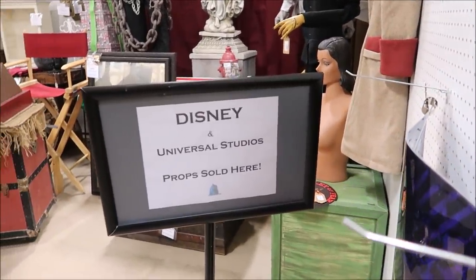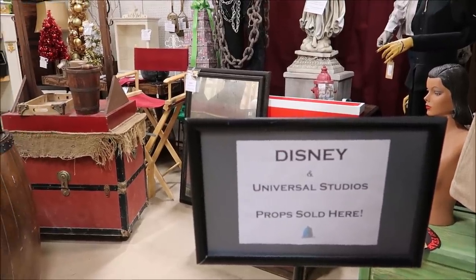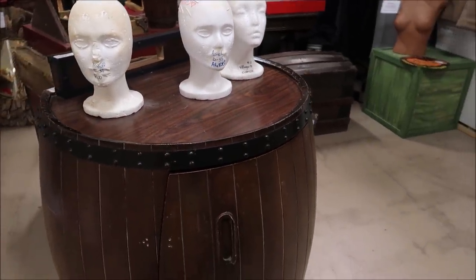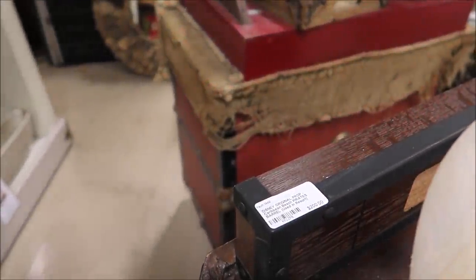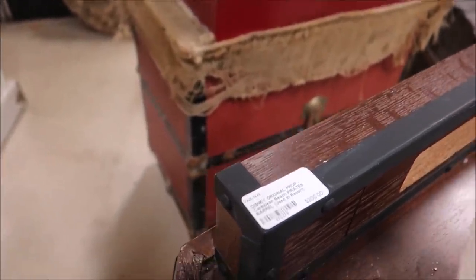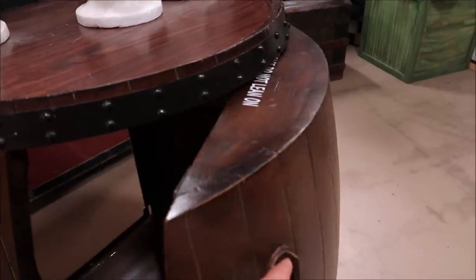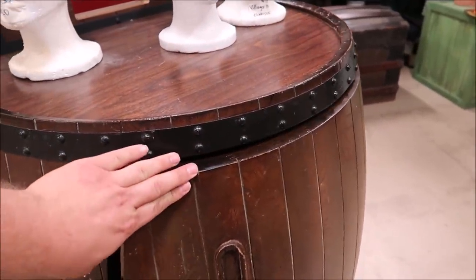I talked to the people up front and they said there are lots of cool, nifty Disney prop things back here. So I came back, and the first thing I see is this barrel. You guys might not know what this barrel is from, but if you read the sign, it is an original prop barrel from Pirates of the Caribbean for $200. That is awesome. It opens up too — they probably used this to hide something, like they do with the fire hydrants.